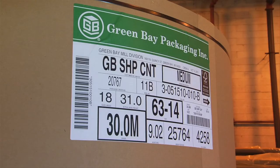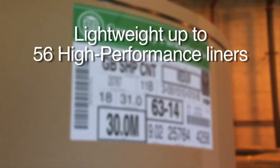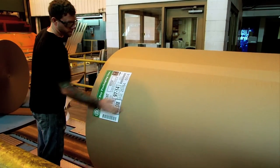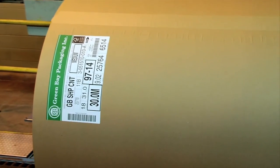We produce a variety of paper grades, from lightweight up to 56 high-performance liners. And we produce every grade weekly to assure our ability to respond to customers' needs on a moment's notice.